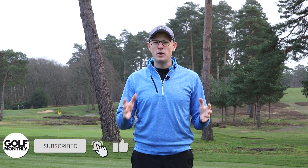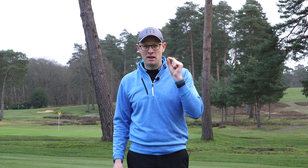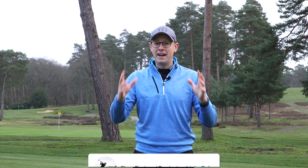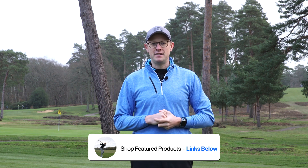So there you have it — that was our list of the five most important golf lessons. If you liked the video, please hit the like button and comment below. What do you think of Alex's tips, and which is going to make the biggest difference to your game? We'd be really interested to hear your thoughts. Thanks for watching — we'll see you next time.